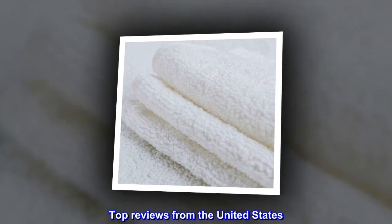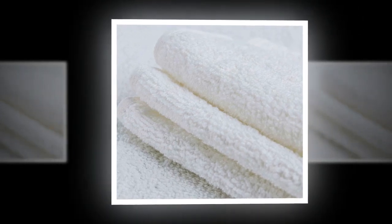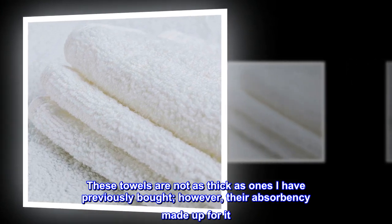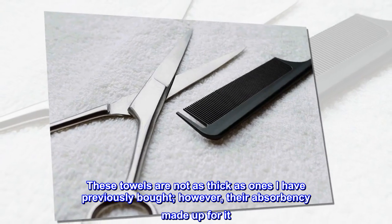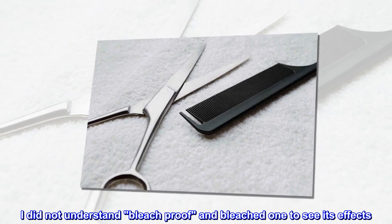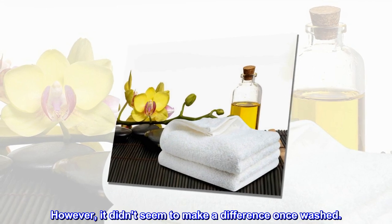Top reviews from the United States: Good deal for the money. These towels are not as thick as ones I have previously bought; however, their absorbency made up for it. I did not understand bleach proof and bleached one to see its effects. However, it didn't seem to make a difference once washed.